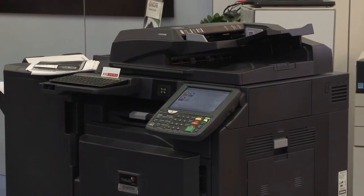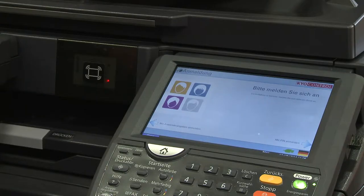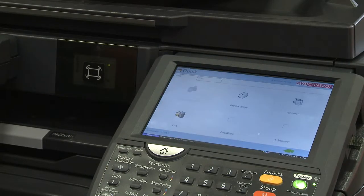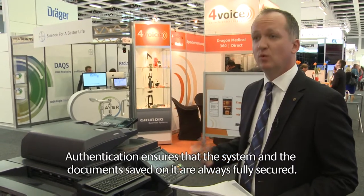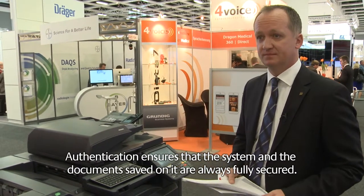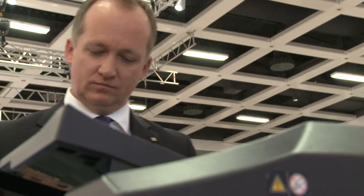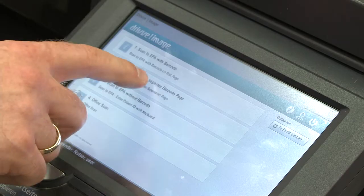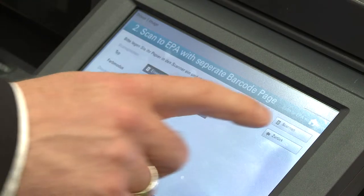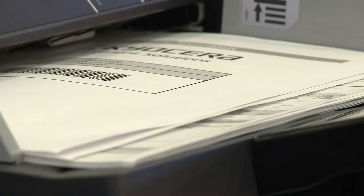The system starts working after authentication. At once, personal functions appear on the display and are ready to use. In the next step, documents are scanned with the help of barcode sheets. Kyocera uses the barcode given to every patient to automatically assign every document to the right case and the right patient.